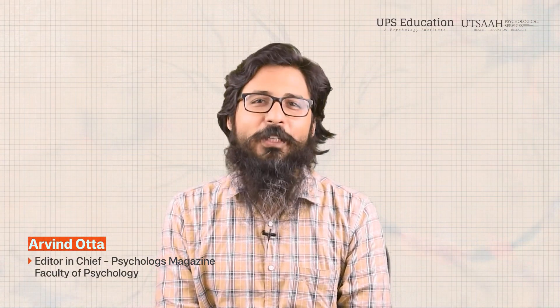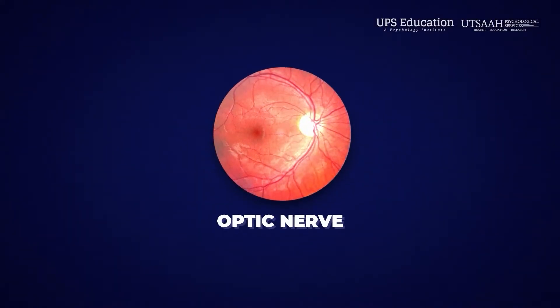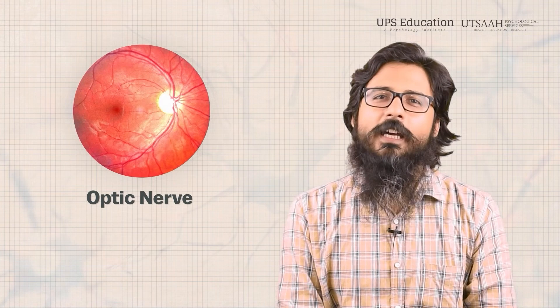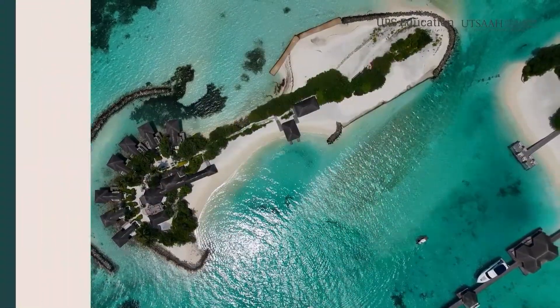In the previous video, we talked about the olfactory nerve. Today, we will talk about the optic nerve — also known as cranial nerve number two — which is essential for vision and allows us to perceive and interpret the world around us.